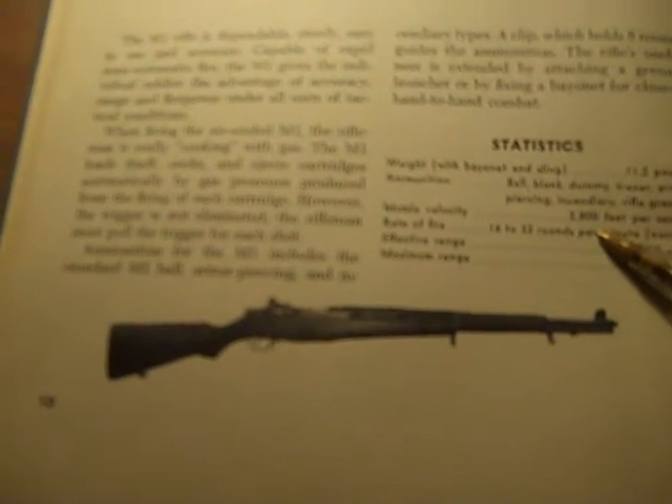Muzzle velocity: 2,800 feet per second. Rate of fire: 16 to 32 rounds per minute normal. Effective range: 500 yards. Maximum range: 3,500 yards.